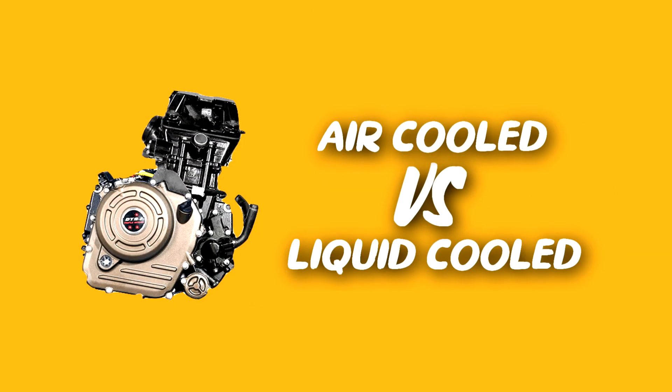Hello guys, my name is Rahul. Today I'll explain the difference between air-cooled and liquid-cooled technology found in motorbike engines.